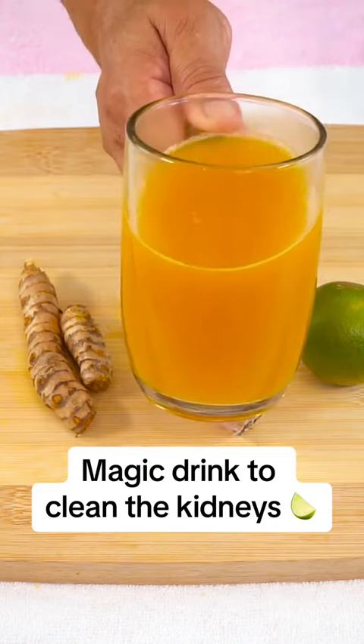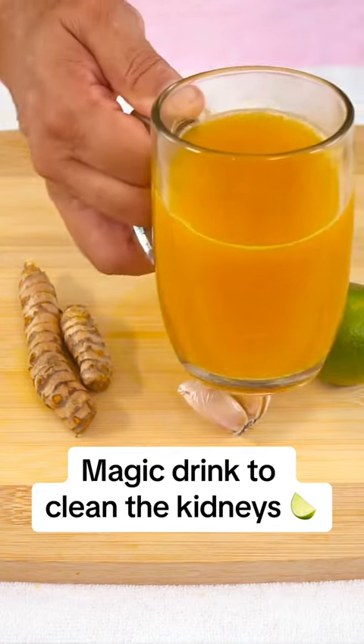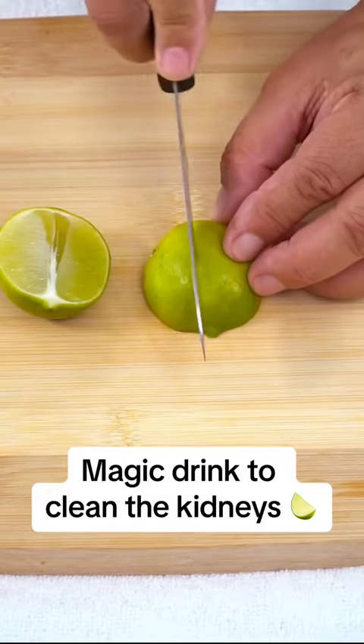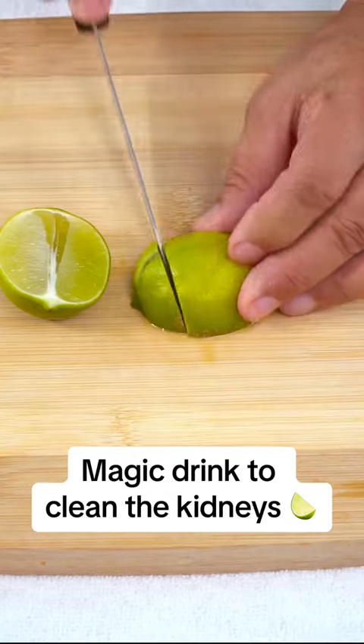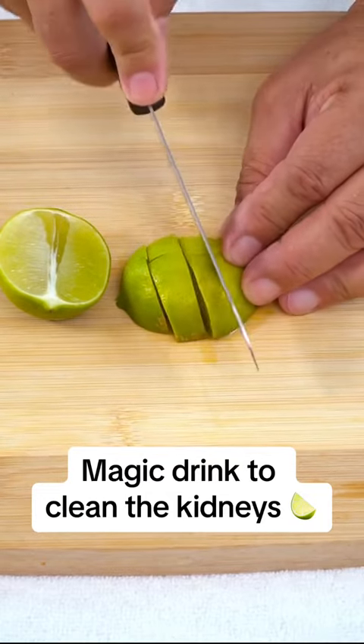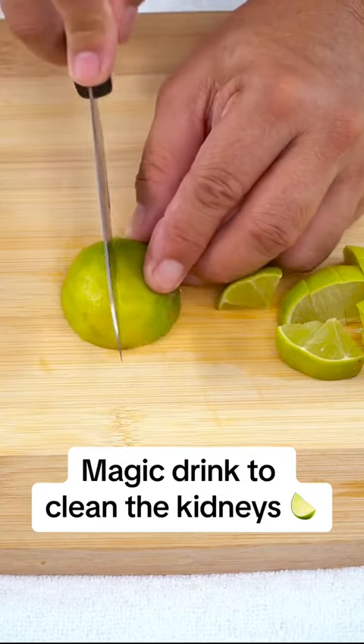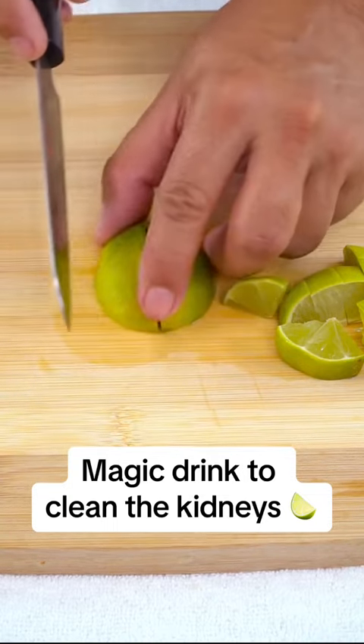For this recipe, we will need three limes, which we will cut into small pieces. The lime is recognized as one of the healthiest fruits. This drink, made from this powerful citrus fruit, is not only famous for its high vitamin C content, but it is also considered the best for strengthening the body's defenses.